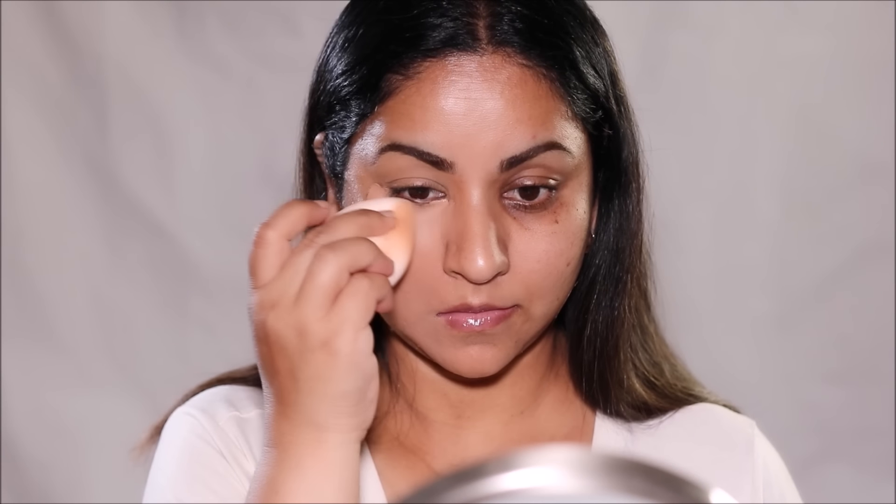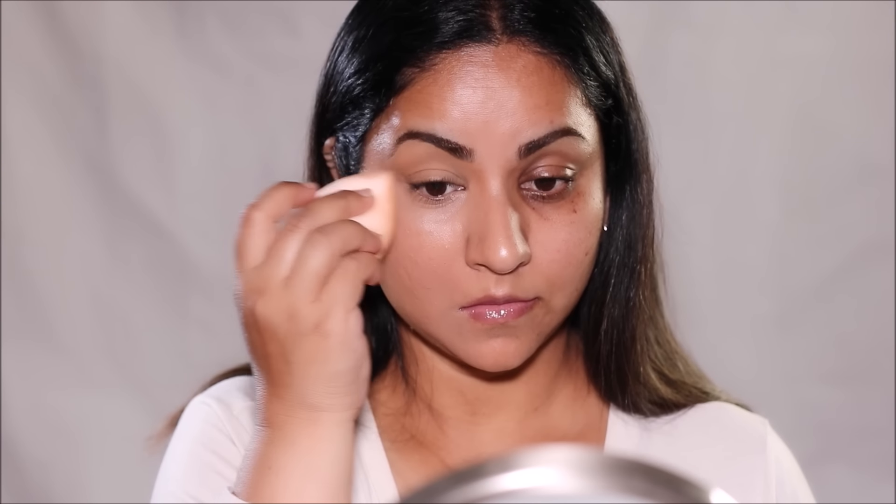The right concealer can be your magic eraser to make your dark circles disappear. That goes for drugstore concealers too — just because they're cheaper in price doesn't mean they're less effective. To prove that point, I'm going to be demonstrating the top five concealers that are a total hit in the drugstore aisle. So if you're ready, let's begin.